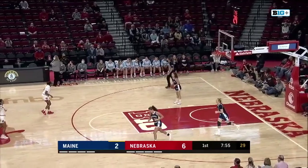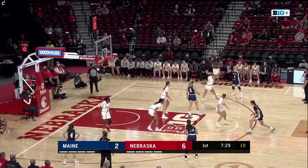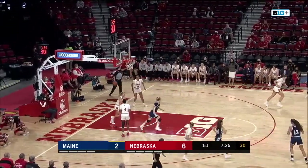Did a great job of getting her left shoulder low. Looks at Izzy Bourne, stutter dribble, puts it on the deck. Digging in with Shelly, almost got a steal. Driving in from the right side and laying it up is Simon.